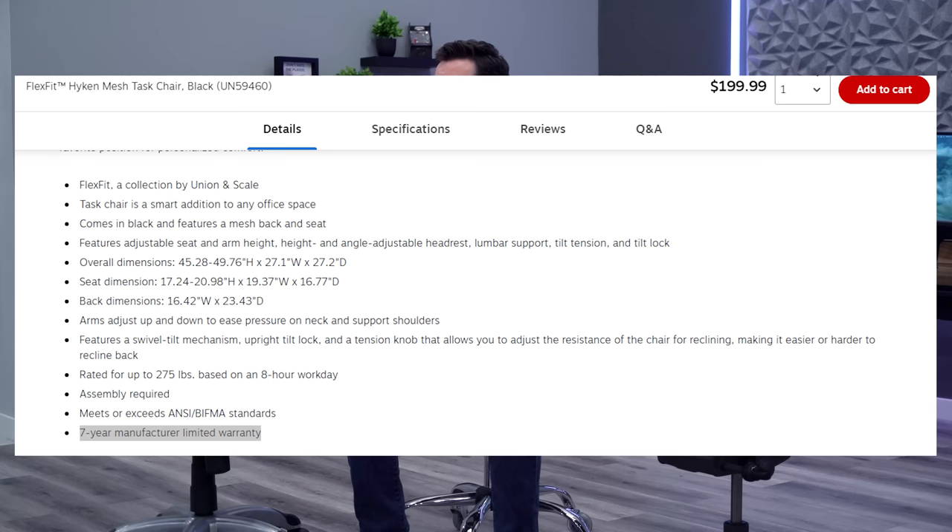Starting with the warranty: the Hyken has a really good warranty for the price — seven years covering the entire chair. They'll send replacement parts if anything goes wrong and it's on you to fix it, but seven years of coverage on a sub-$200 chair is an amazing warranty. Kudos to Staples on that.